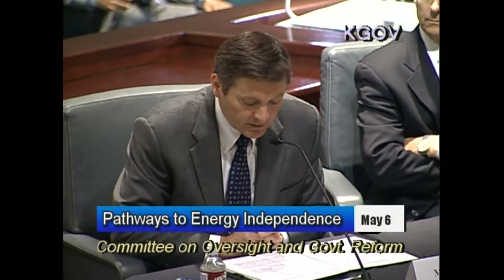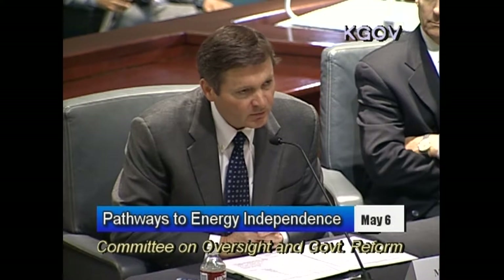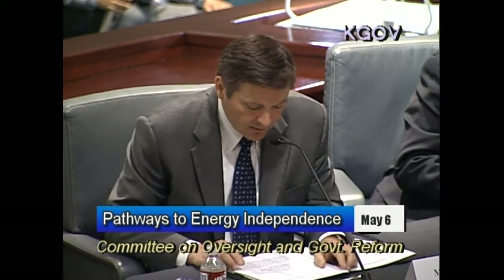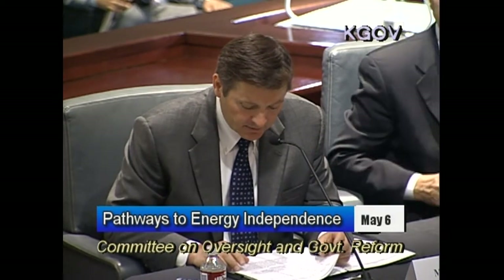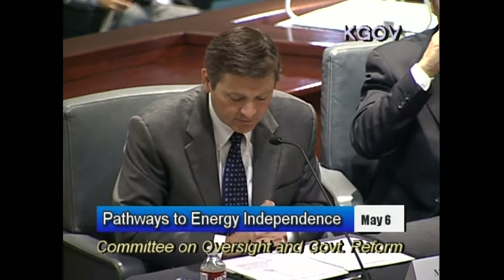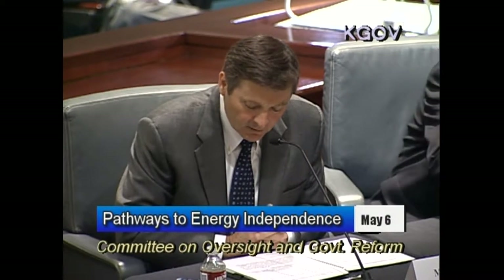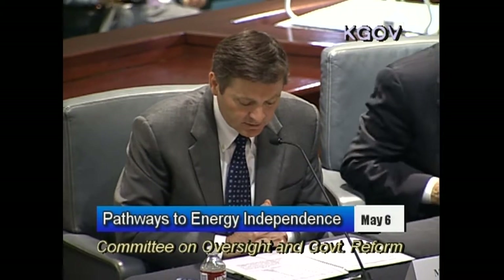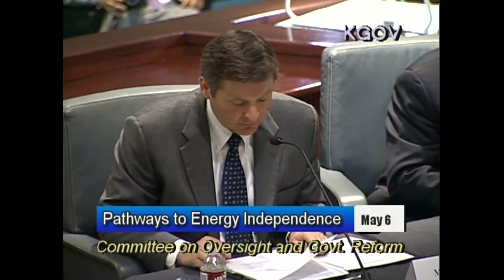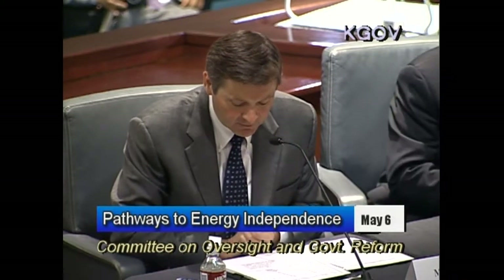This production growth being matched by job growth is something that we're very proud of at E&B. Today I would like to focus on development, also known as organic growth, because it is this type of production growth that is important to all of us given the universal concerns about energy security. The industry's ability to grow production has been enhanced significantly by advances in exploration, drilling, production, and completion technology, including the fracking that we've heard about just now.